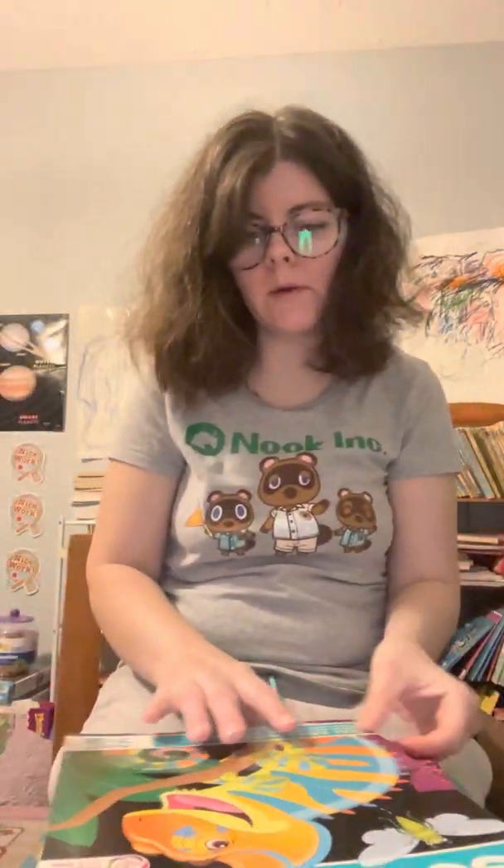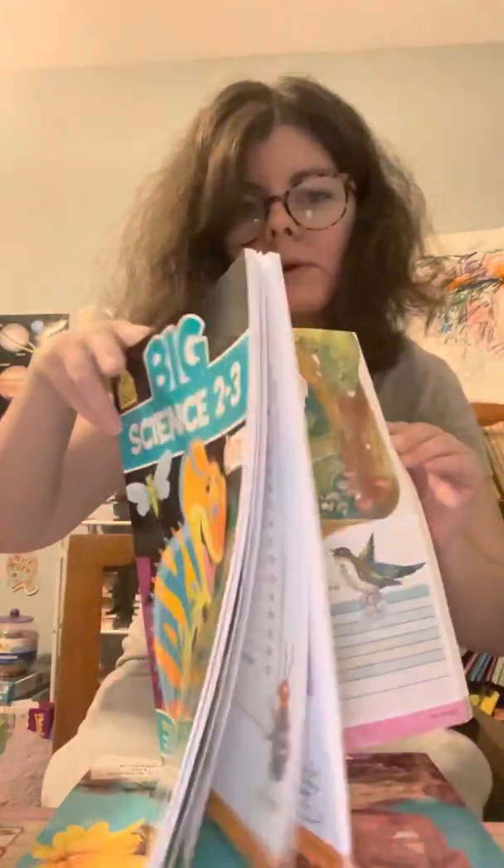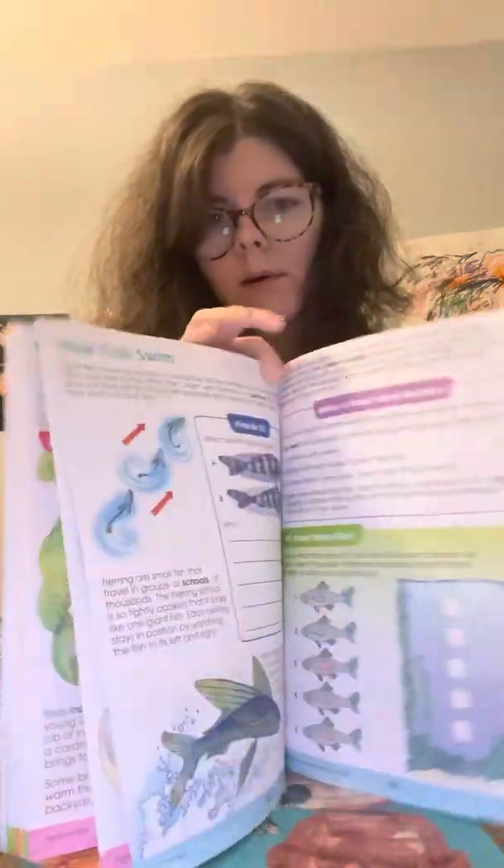We're also going to be doing the Big Book of Science. It's starting second grade and goes to third grade, so we'll be tackling different units. We're not just going to be doing animals — we'll be doing all kinds of stuff. We're going to do this book.